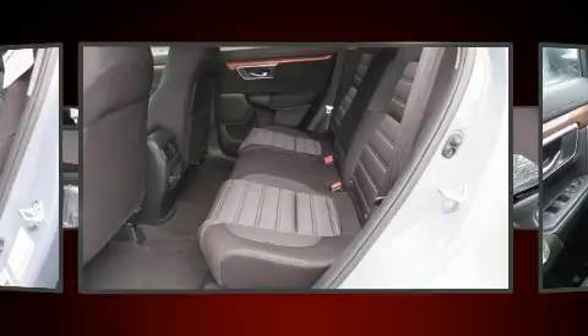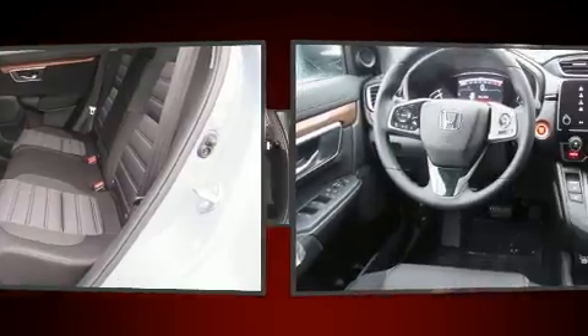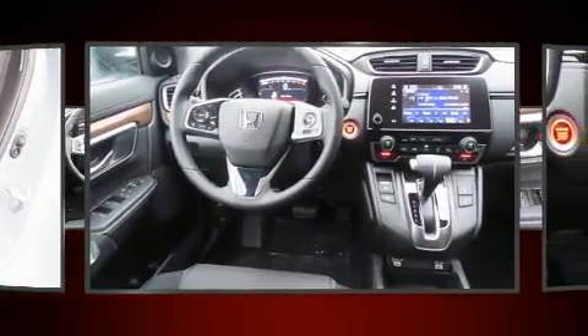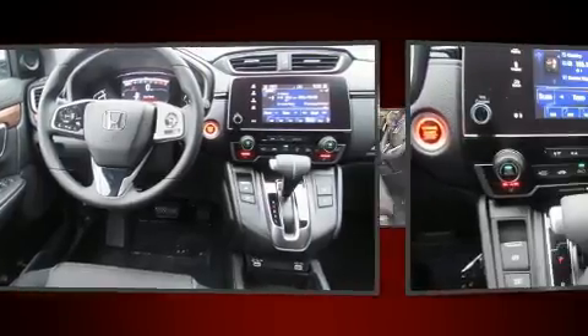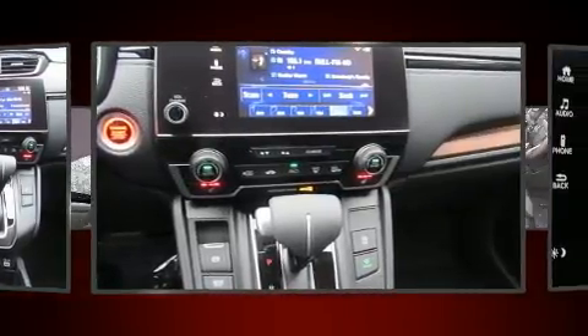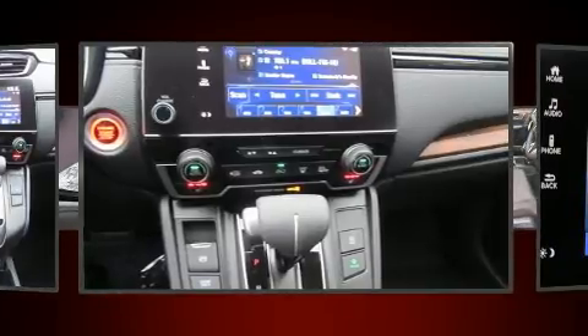It's equipped with tons of terrific amenities, but it won't break your budget. Like heated seats, one-touch window functionality, power moonroof, lane departure warning, blind spot sensor, rear wipers, and much more.